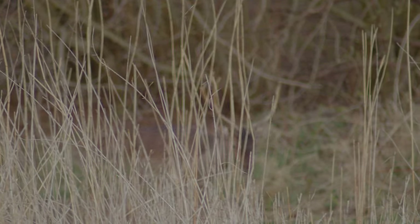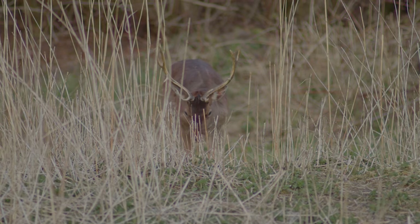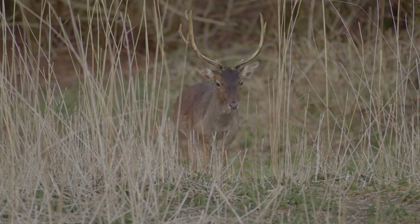There it is, the first deer of tonight. Bingo, a nice fallow deer.